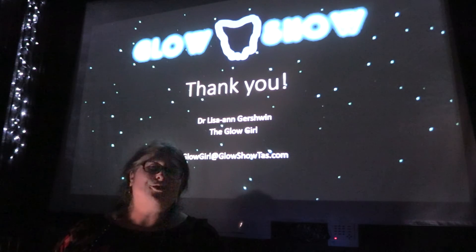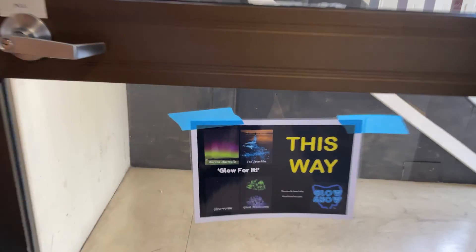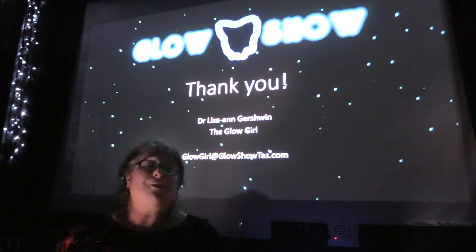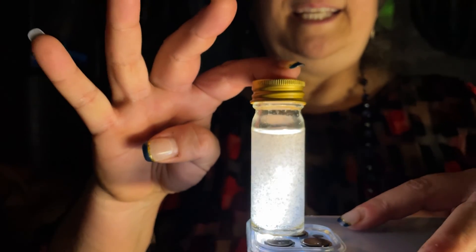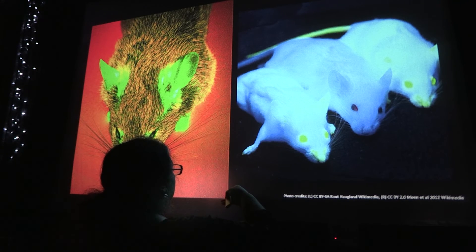Thank you for joining me for this little sampler of the Glow Show. I am so excited about my Glow Show. Come join me to learn more about the Aurora Australis and about bioluminescence, sea sparkles, glow worms, ghost mushrooms, and even fluorescent marsupials.